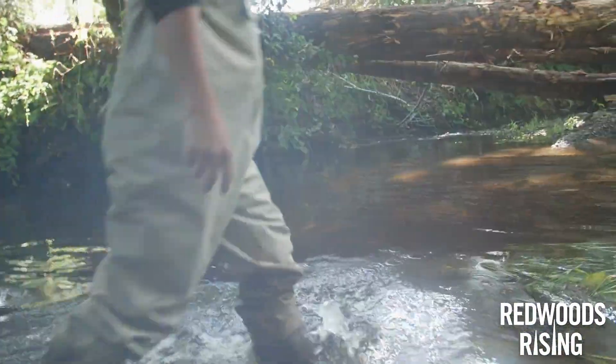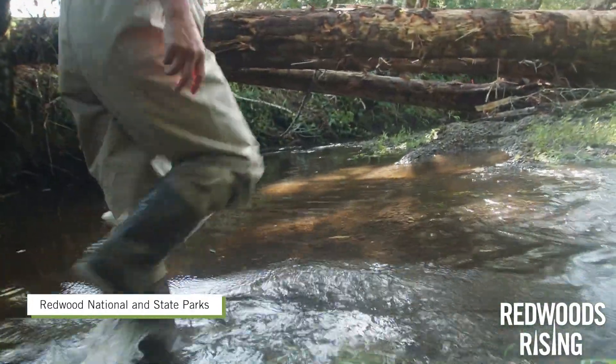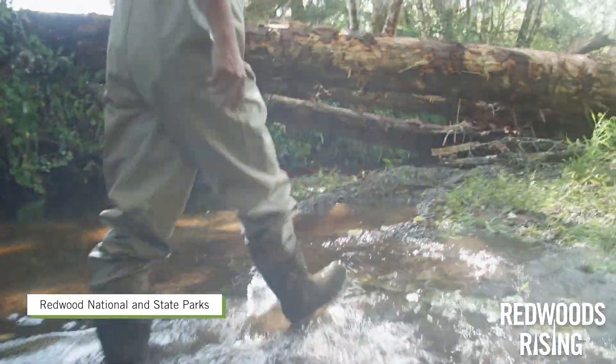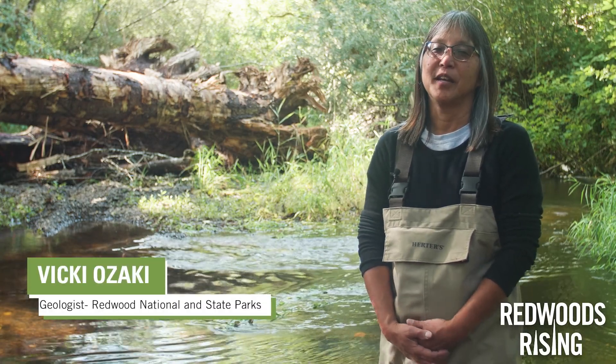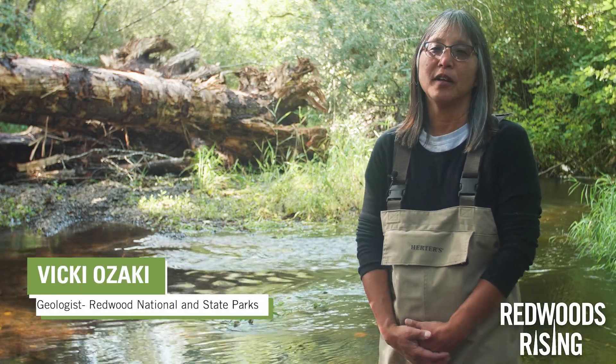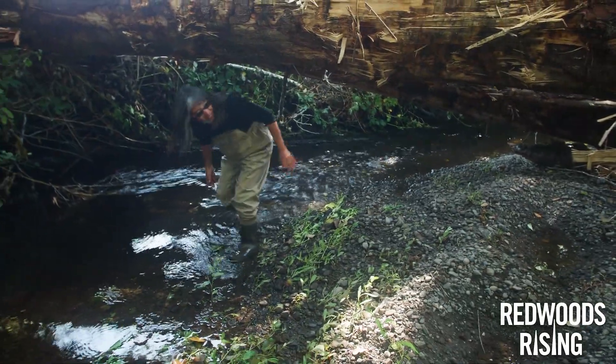Most people have no idea that these projects are ongoing behind the scenes. I'm Vicki Ozaki, a geologist at Redwood National State Parks and the project manager for the Redwoods Rising Aquatic Restoration.